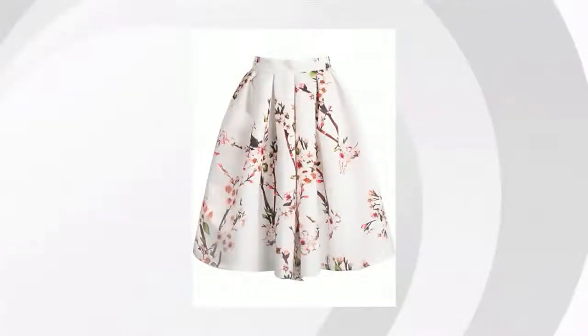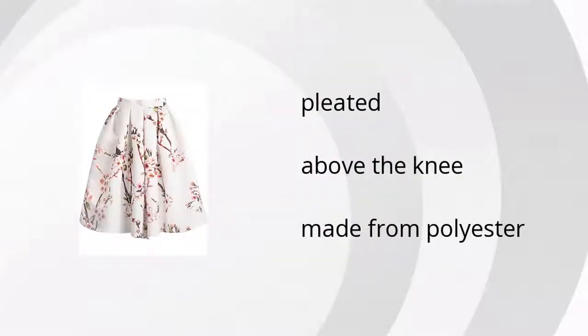Here are the top features of the white floral pleated skirt. This skirt is above the knee, it's made from polyester, and is a pleated skirt style. Want to learn more? Click here.